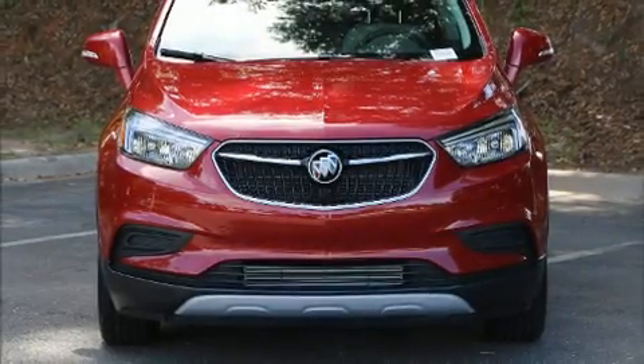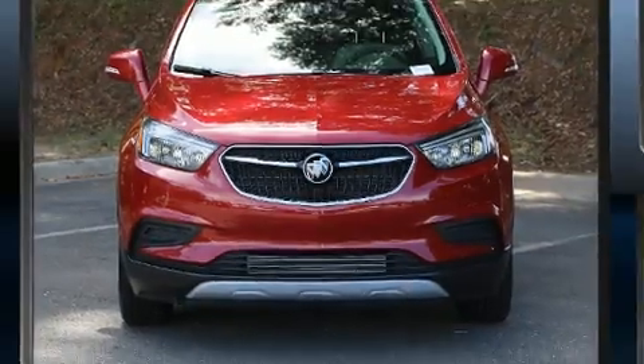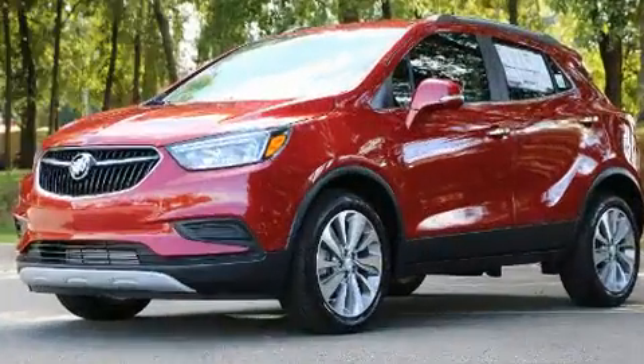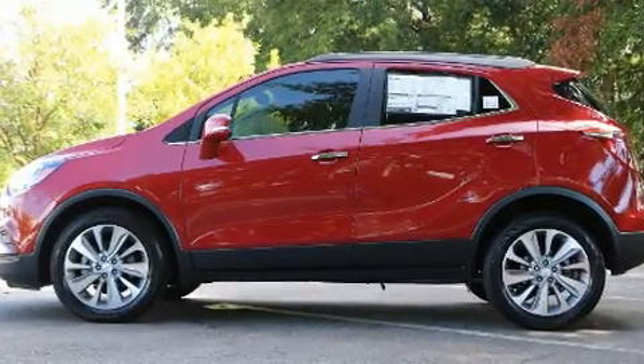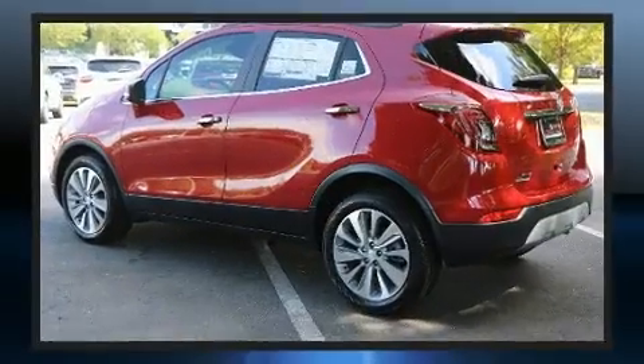Discerning drivers will appreciate the 2019 Buick Encore. It features a front-wheel drive platform, an automatic transmission, and an efficient four-cylinder engine. A turbocharger is also included as an economical means of increasing performance.